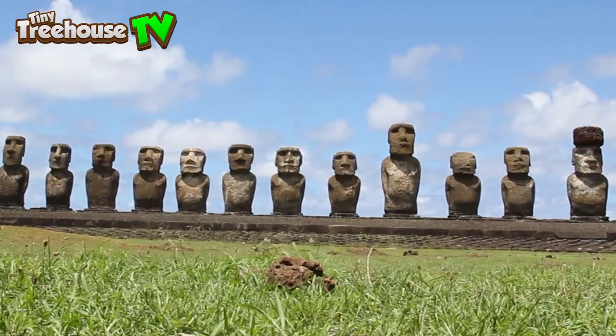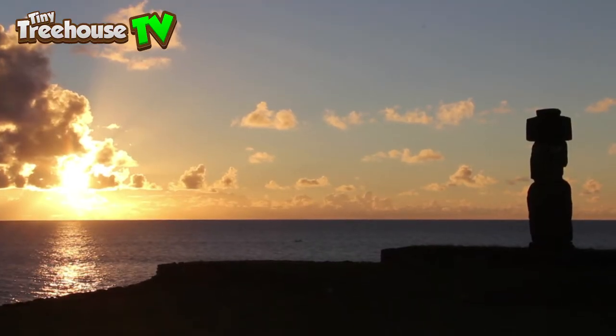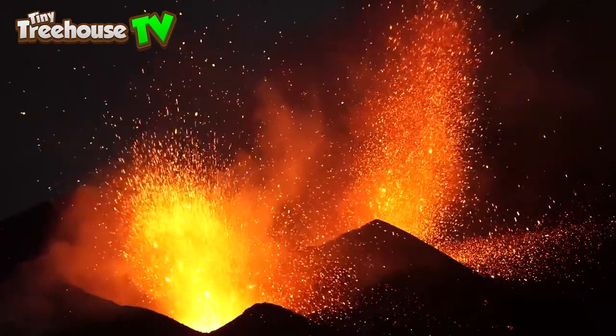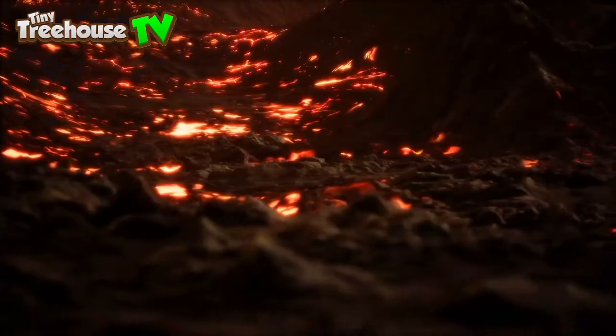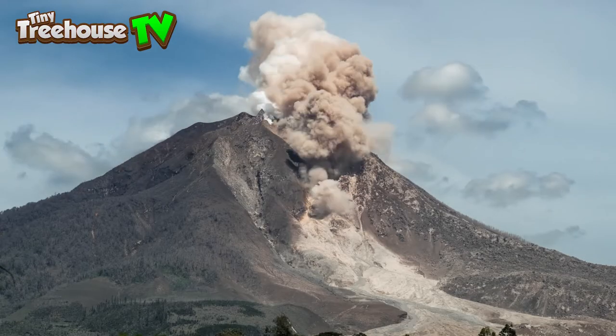Each statue was made from one piece of stone, but some have an extra piece on top of their heads, like a hat. Because of the volcanoes of the island, they were able to use a special kind of stone called tuff, made from volcanic ash.